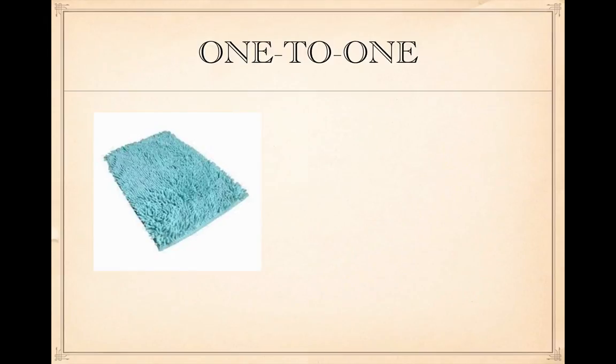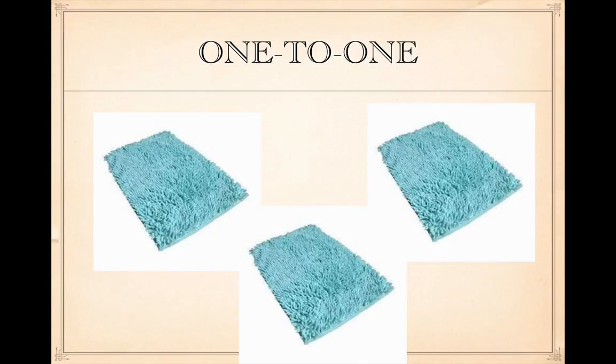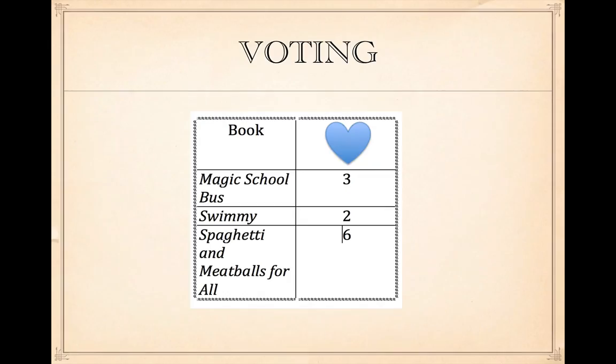During reading time, put pillows on the carpet or use carpet samples so that children will sit each in one spot — this is one-to-one correspondence. If you keep the books that you've read in a given day or week in a basket or on a shelf, you can have the children vote on the books they liked and make a chart to show which were their favorites.